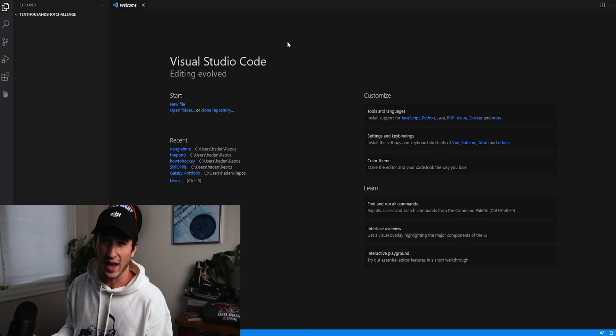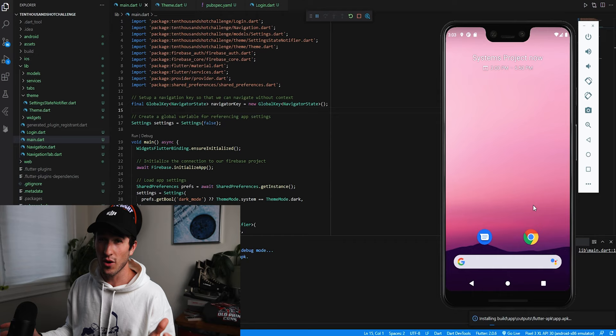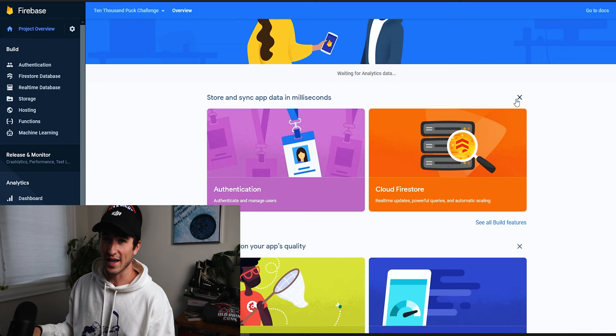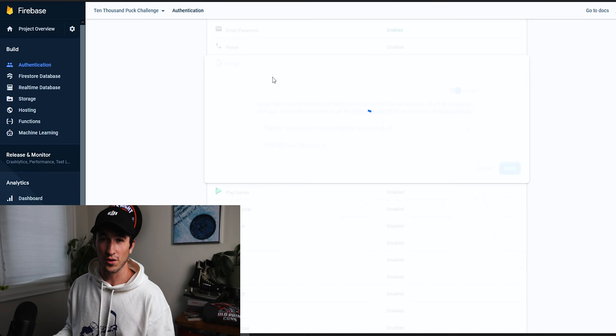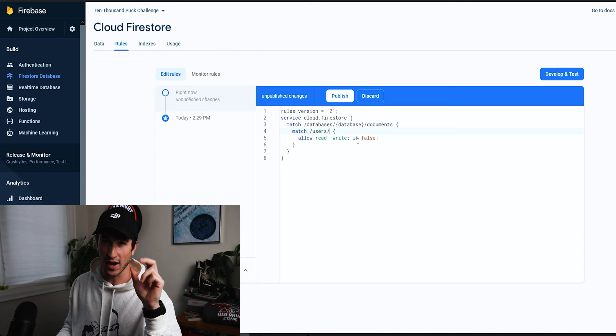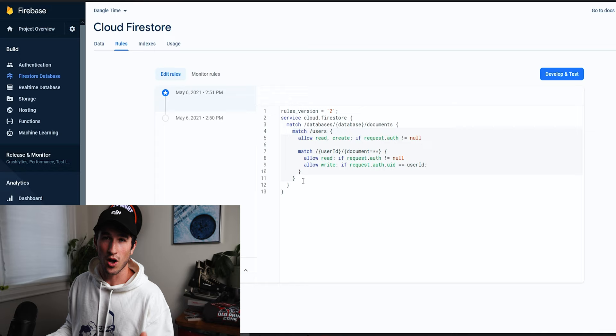I spent a couple hours setting up the basic layouts and adding the How To Hockey logo. Then I needed to let people log in. If you know app or web development, incorporating login can get really complex, but Google has us covered. There's a service called Firebase that offers authentication — you set up a project, export the config file, import it into your Android and iOS Flutter folders, add a login button, and you're good to go. I connected it to a Firebase database called Firestore and set up basic calls to update people's shot totals and track their shooting sessions.